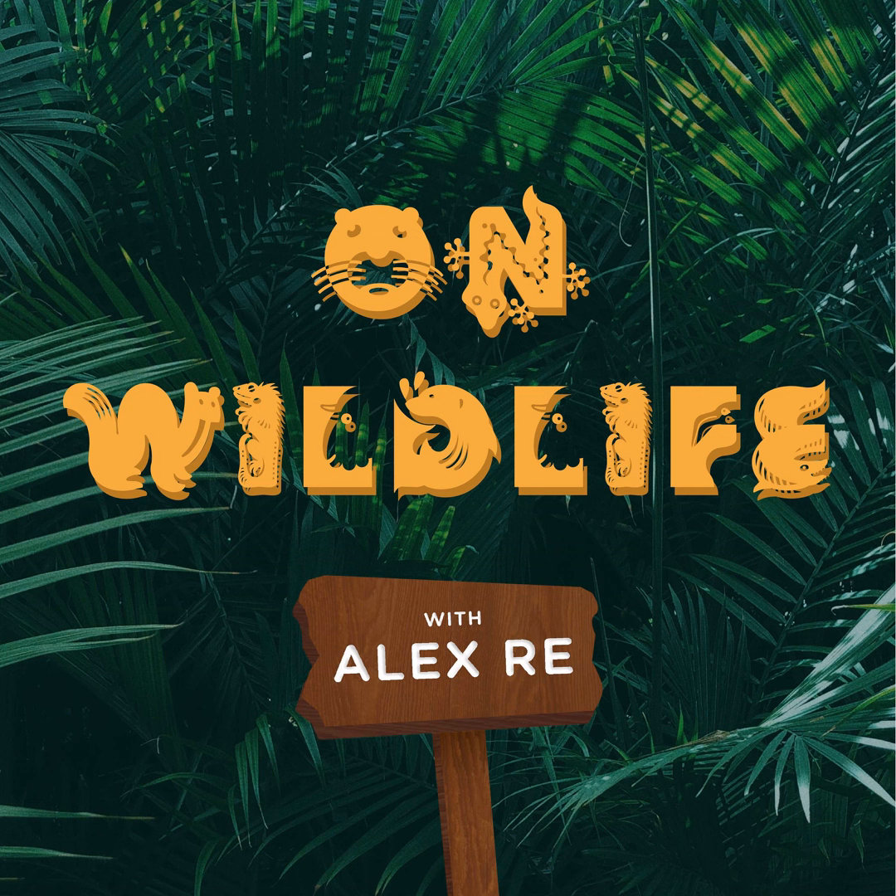The hermit crab is part of the superfamily Pagaroidia. This family is comprised of 10-legged crustaceans that have gained adaptations which allow them to occupy empty shells. There are 800 species of hermit crabs living in coastal waters all over the world, and almost all 800 species live in the ocean.